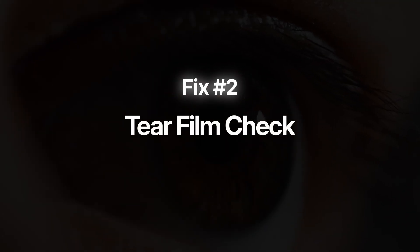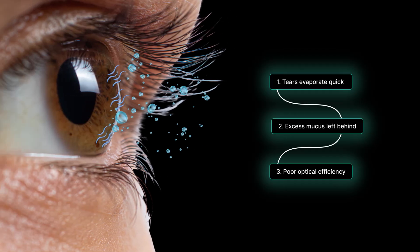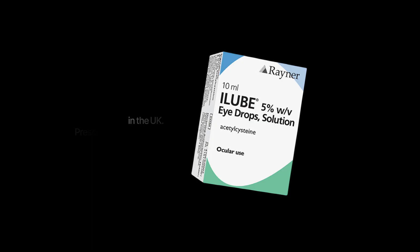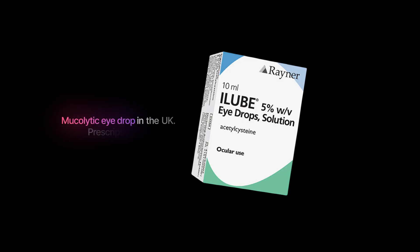Fix number two is the tear film check. I see this all the time — people with glare issues that are actually dry eye problems in disguise. The most common form is evaporative dry eye, which can cause tears to evaporate too quickly, leaving behind a greasy, mucousy film. When your tear film is greasy, light doesn't pass through evenly and can lead to internal light scatter and glare. Practical quick fixes include using preservative-free artificial tear drops about 15 minutes before important tasks like night driving, and mucolytic eye drops designed to break down greasy tears if this is a major problem.